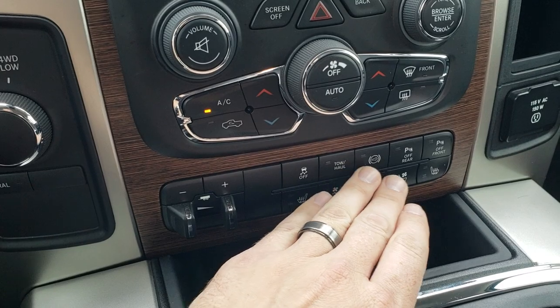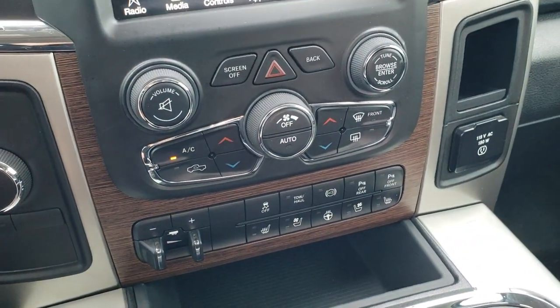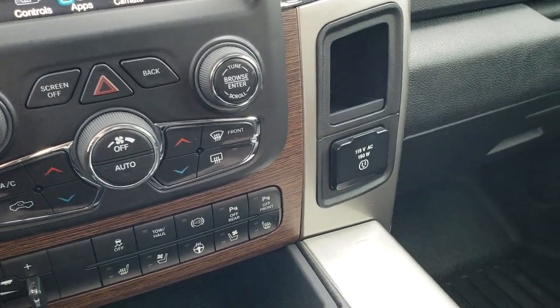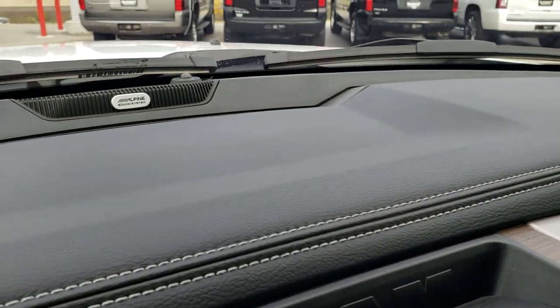You've got your dual climate control right here, as well as the factory brake controller, heated and cooled seat buttons, heated steering wheel buttons, stability control, tow/haul, factory exhaust brake, and front and rear sensors that you can turn off or on. It has a 115-volt 150-watt plug-in up here, and you have the Alpine sound system.